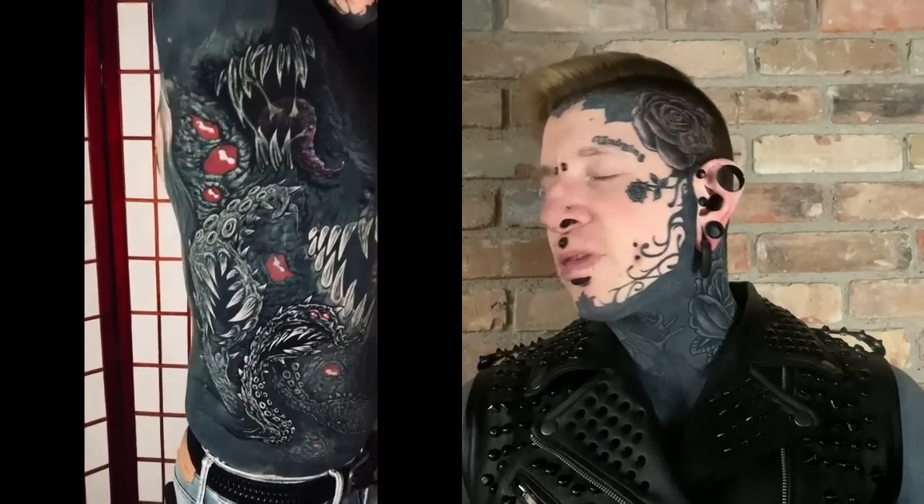Just here to do another tattoo progress update today. Where I last left off, I say probably — I can barely remember myself — we're getting so much done lately. I probably just showed off the white-on-black highlights in that tentacle on my side that we didn't quite finish. I think it was like three and a half hours and we didn't finish it.